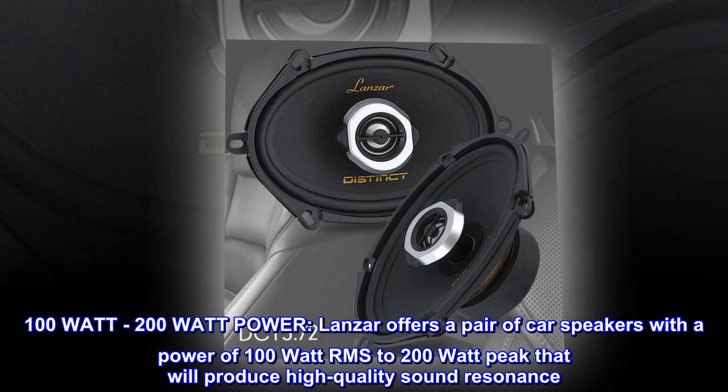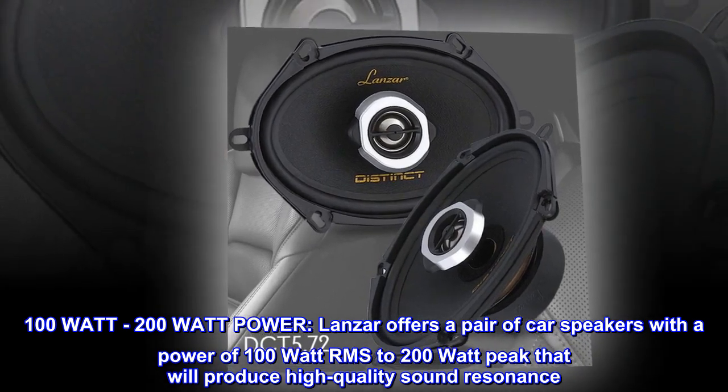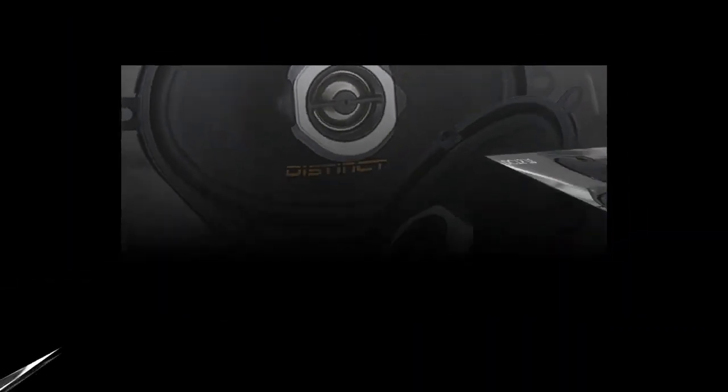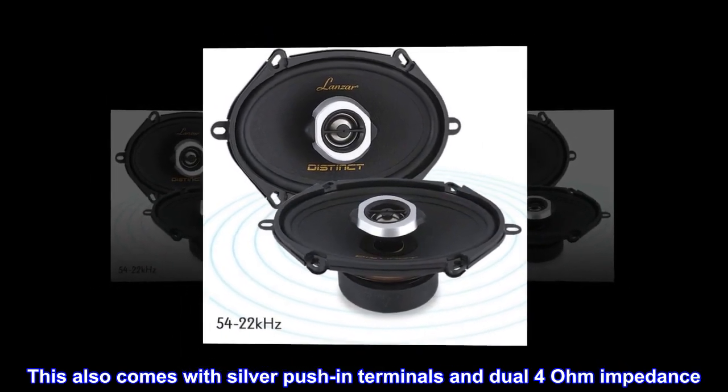Lansar offers a pair of car speakers with a power of 100W RMS to 200W peak that will produce high-quality sound resonance. This also comes with silver push-in terminals and dual 4-ohm impedance.